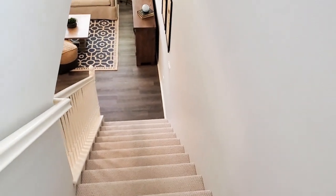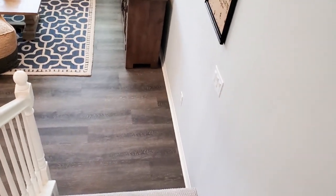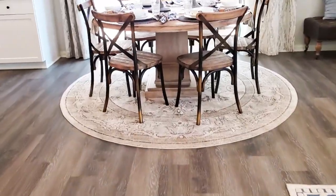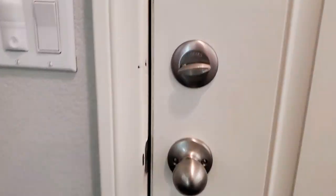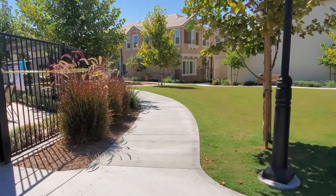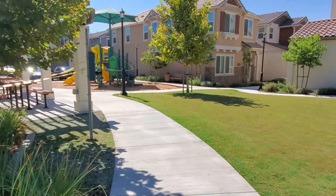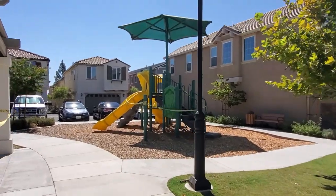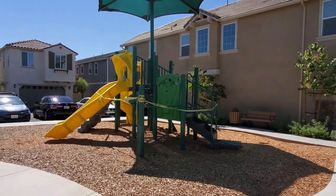This gorgeous home is truly an entertainer's delight. It is located in Adams Grove, a community of 75 newly designed homes. It is conveniently located near the 10, 210, 215, and 15 freeways. The community also has a children's tot area with slides and picnic tables.